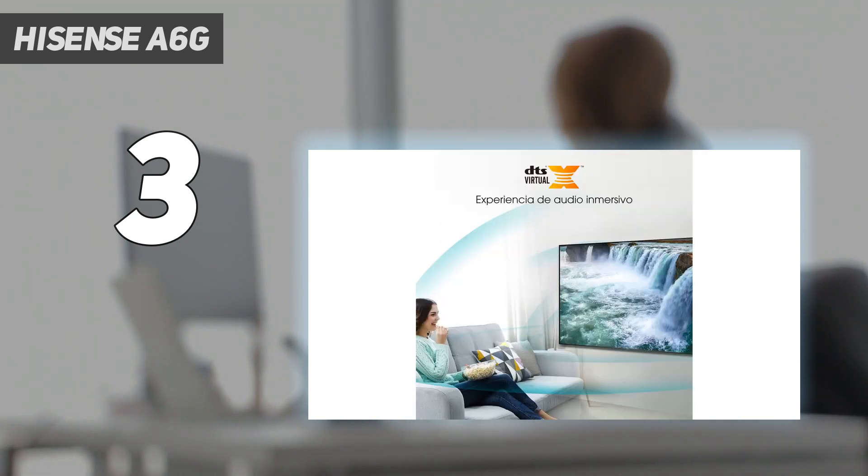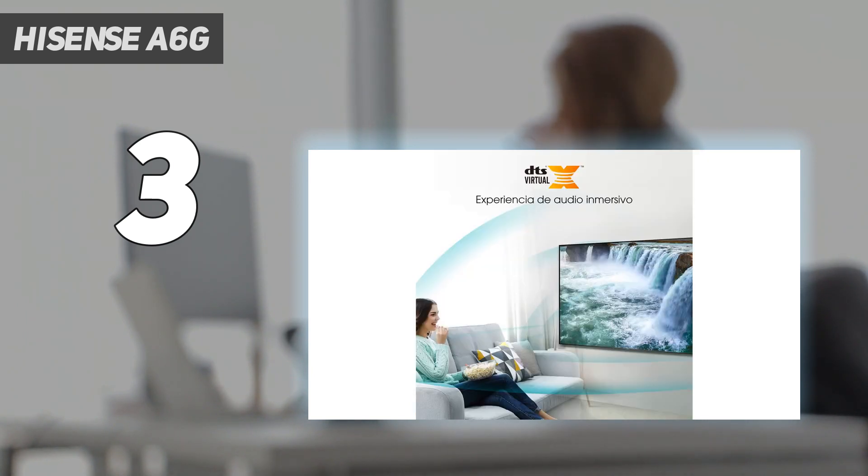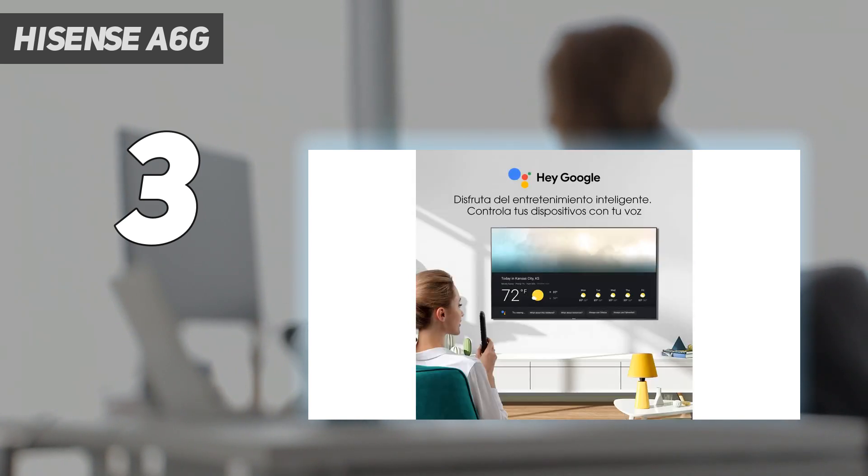Of course, it's also got Wi-Fi connectivity if you fancy using this smart TV as, well, a smart TV, and Hisense's Vita platform will provide you with access to whatever streaming service you're paying for at the moment. The US iteration has Android TV with Chromecast built-in, but since we're in the UK, we can't comment on how it compares to the company's in-house solution.